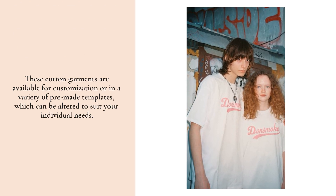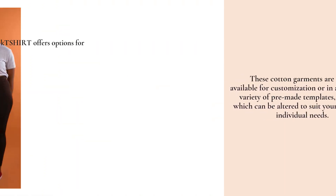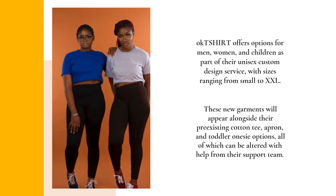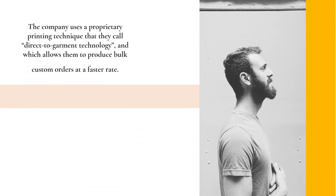The pre-made templates can be altered to suit your individual needs. Okay T-Shirts offers options for men, women, and children as part of their unisex custom design service, with sizes ranging from small to XXL.